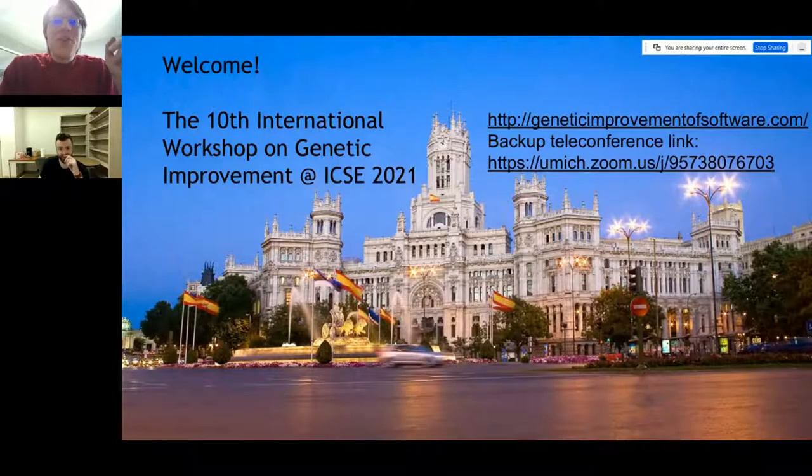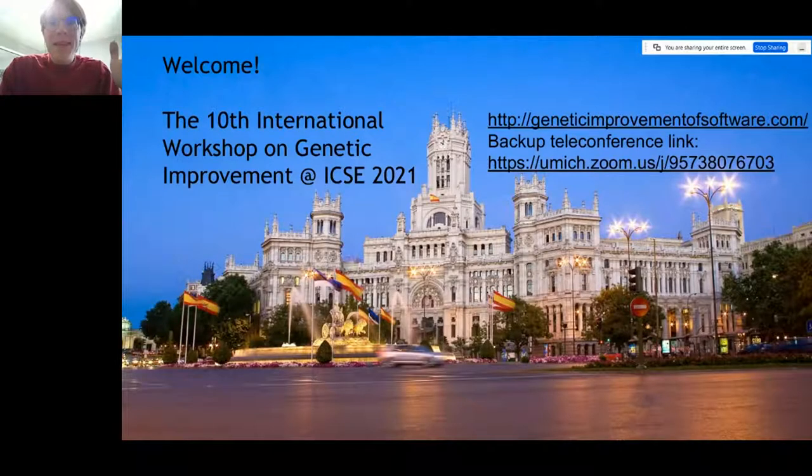Welcome to the 10th International Workshop on Genetic Improvement, co-located with ICSI. We have the URL for the workshop at the top of the screen. Just in case anything goes wrong with Clowder, there's a backup Zoom link, which is posted here and will also be posted in the chat.